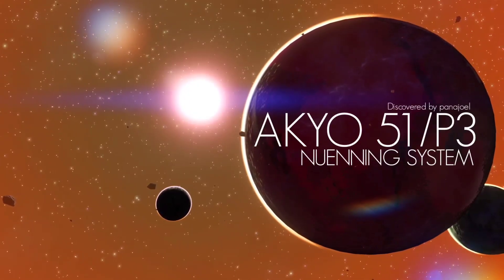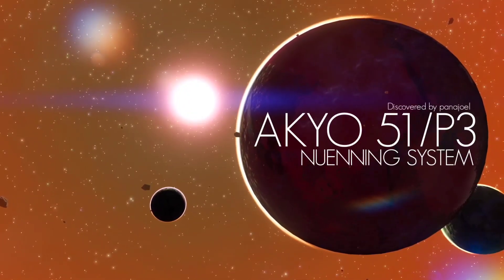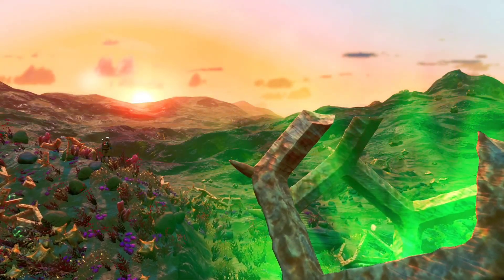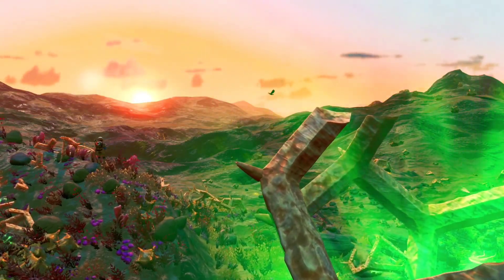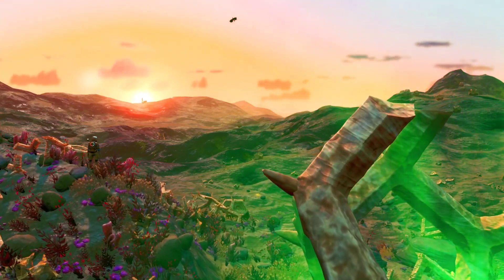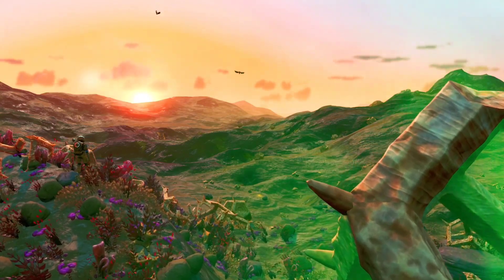This is Accio 51-P3, the Nueneng system's supercritical planet. Its extremely radioactive surface is regularly plagued by irradiated downpours that intensify the already high levels of ionizing radiation in its atmosphere.